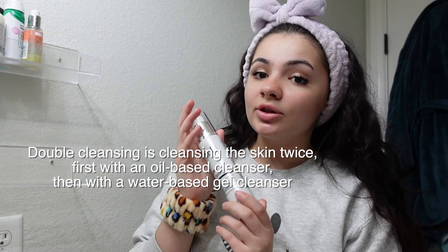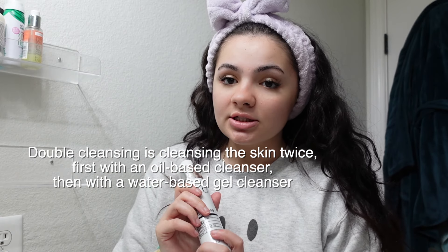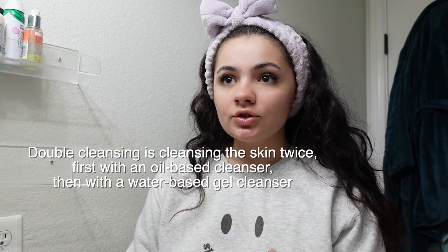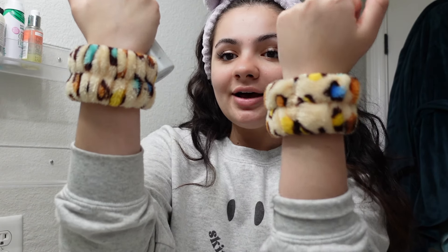The first thing I'm going to do is a double cleanse, starting with an oil-based cleanser. This is going to remove any makeup, dirt, debris, sunscreen, and moisturizer. Think of it kind of like sweeping before you mop, to get a deeper clean.